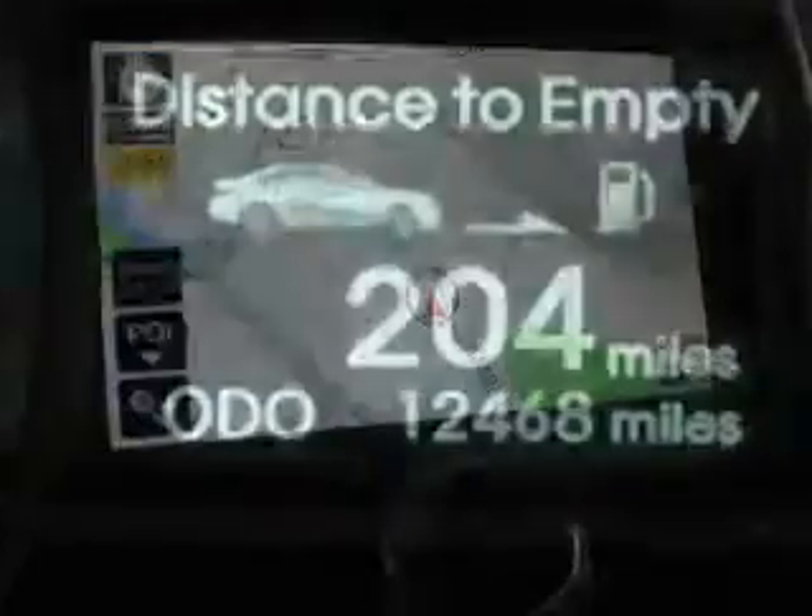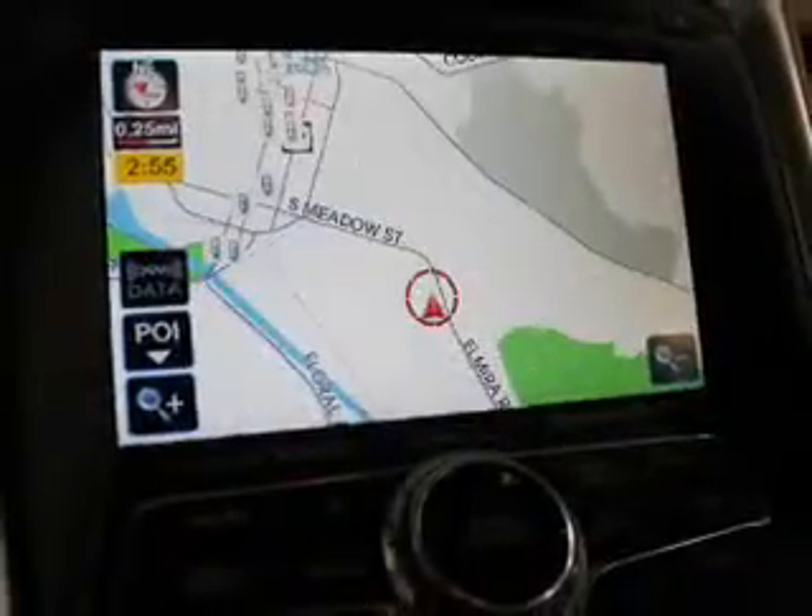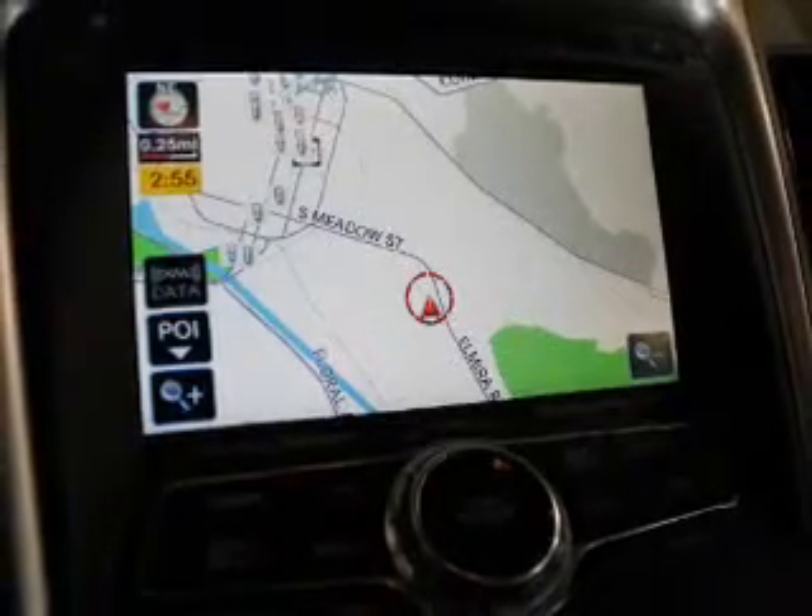Stand out from the crowd with premium wheels. The anti-lock braking system will help deliver you safely to your destination.